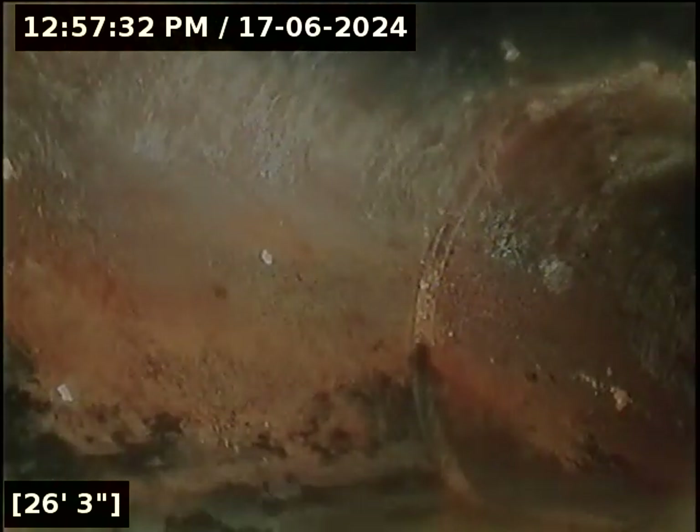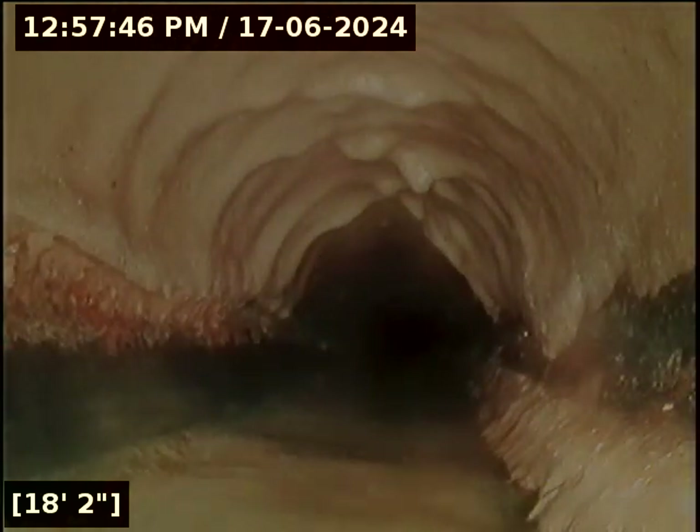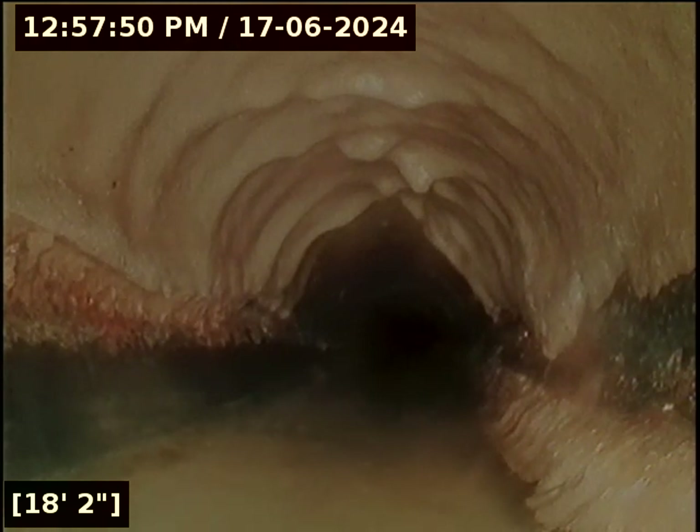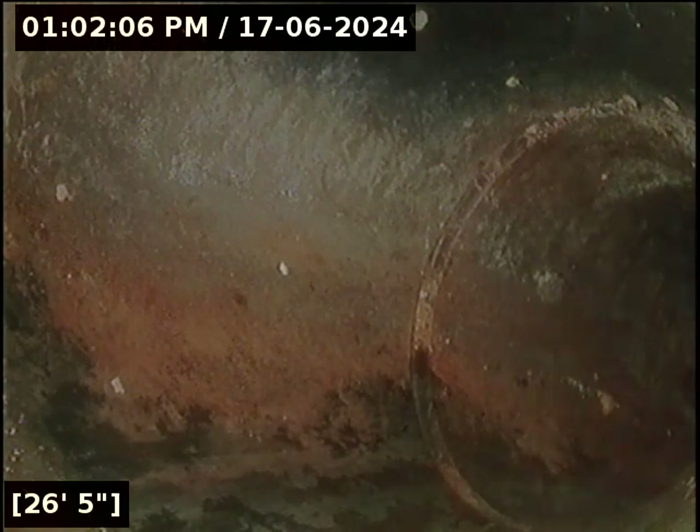Water is not running anymore, so this is the standing water here. It definitely looks like a belly in the line from this joint here at 26 feet — I'm going to say about 18 feet is where it begins. So I'm going to pause the video and mark these areas. These two areas have been marked with white dots inside the garage. From 18 feet to 26 feet there's a section where water and debris is being retained.